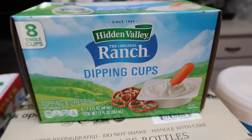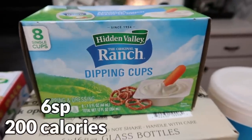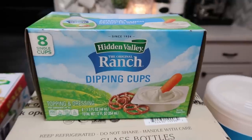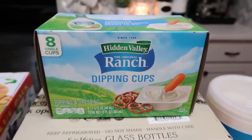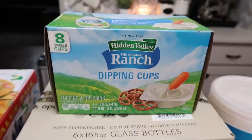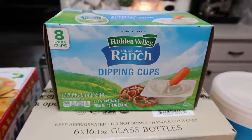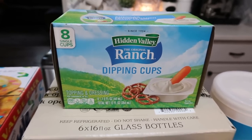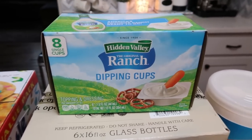Also for him, I grabbed these ranch dipping cups. As I explained in my Wednesday 'what I eat today' video, I got an Imperfect Foods box and in it was a bag of tri-colored baby carrots that he really likes. We were all out of ranch, so I'll throw the carrots and one of these little ranch cups in a sandwich bag — he takes that to work, and it's a great way to get him in his vegetables. He really, really likes it.